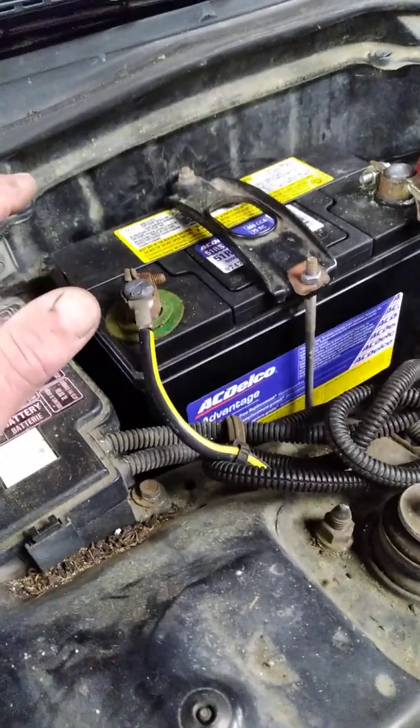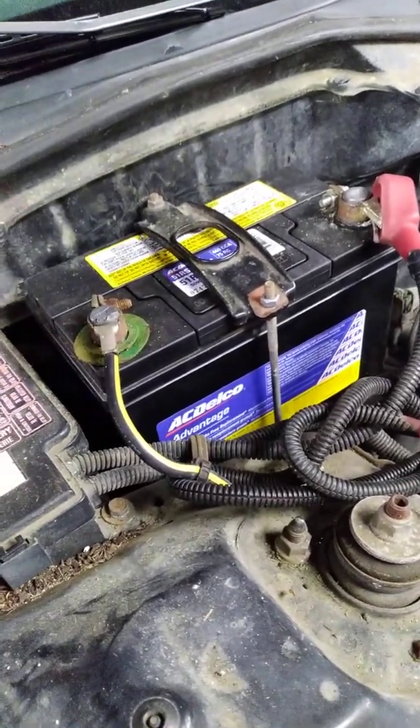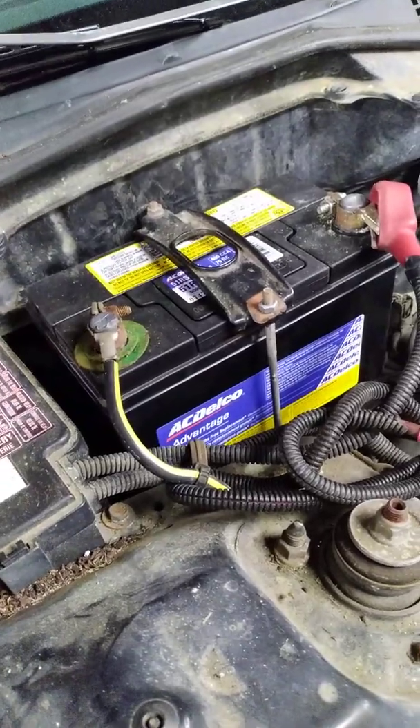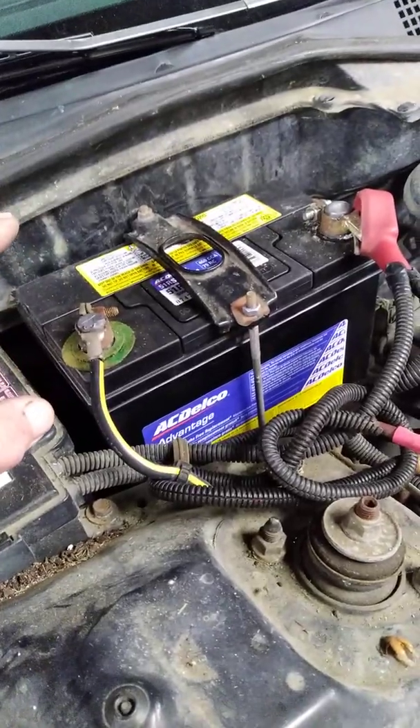She's put several batteries in this car. I grabbed a voltmeter and checked it — it was at seven and a half volts.